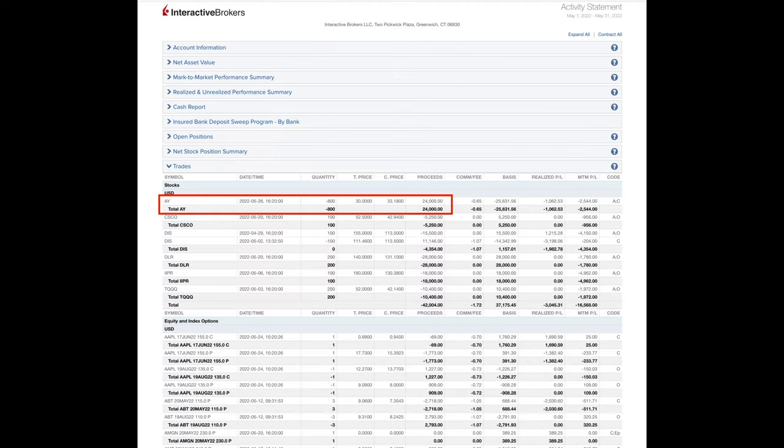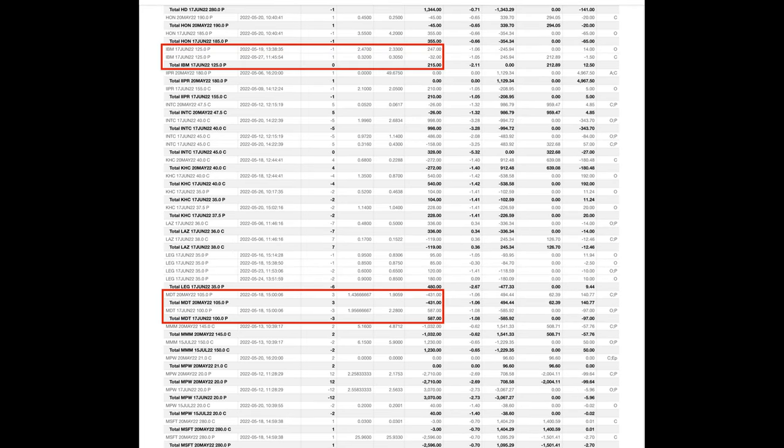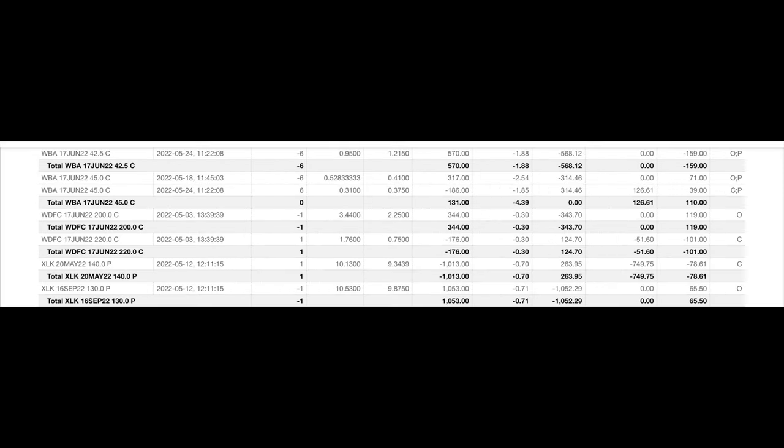Here you see every options trade we did last month in May. The red box is a trade we're going to talk about in detail because it will give you some ideas on how you can maximize the cash flow that you pocket each month by selling options. I encourage you to watch till the very end of this video because that's where I'll show you exactly how much cash flow we put into our pocket from selling options, as well as the return we received on our capital at risk and the margin requirement.